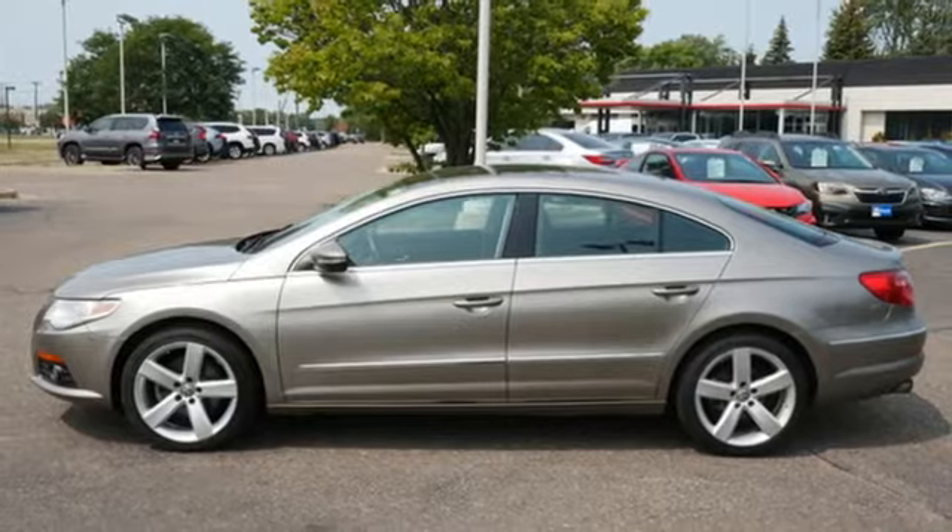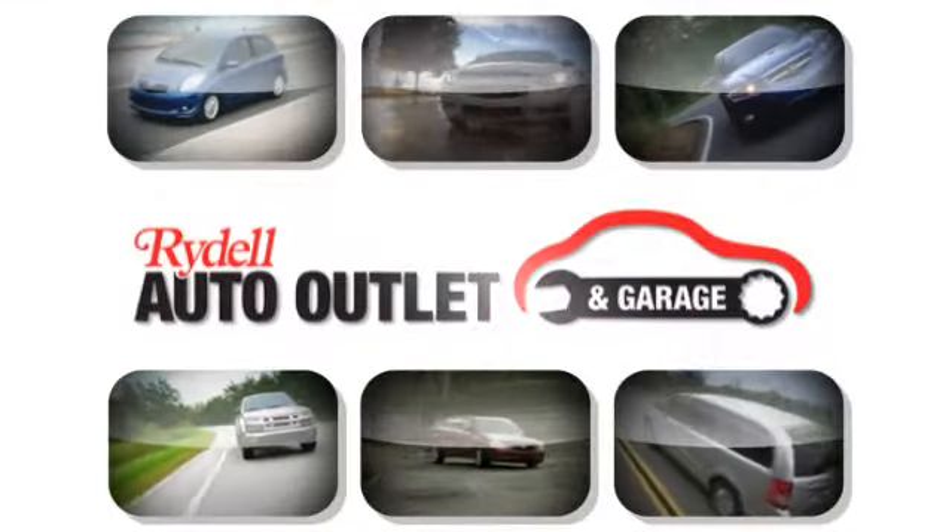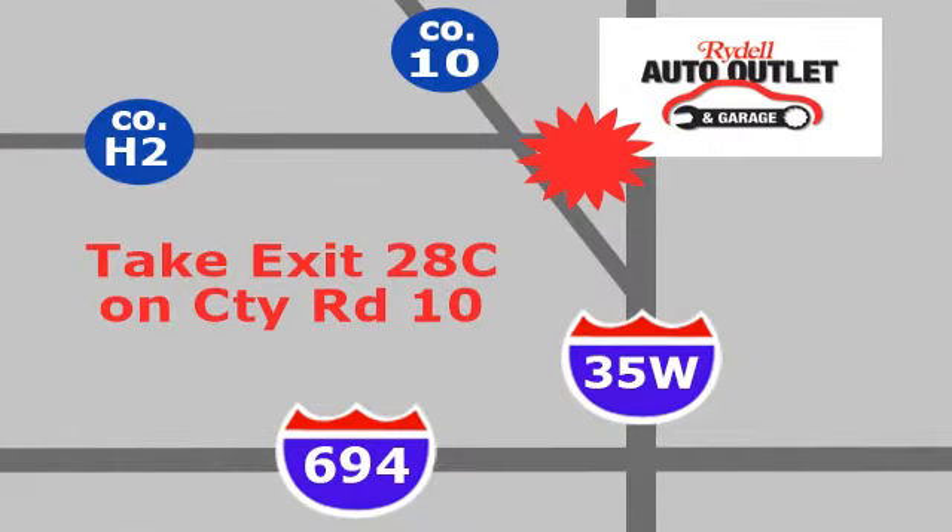Experience it for yourself today. Your satisfaction is our goal. We are conveniently located at 2375 County Road 10 in Moundsview, Minnesota.